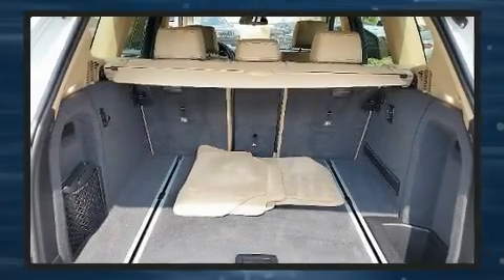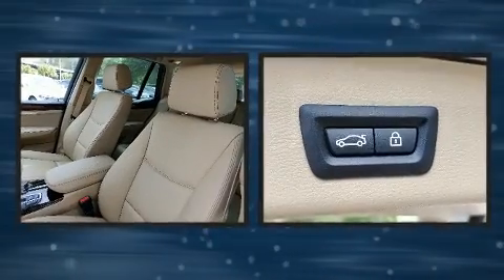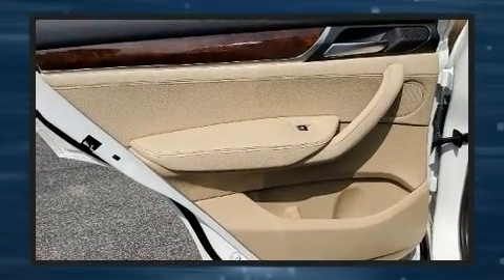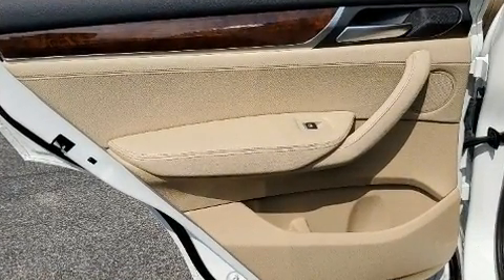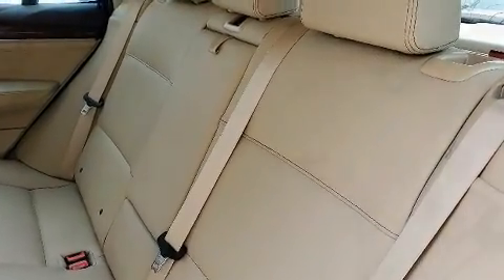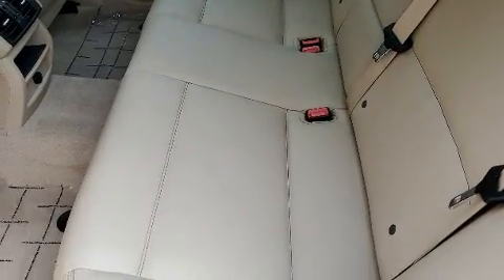BMW ensures the safety and security of its passengers with equipment such as dual front impact airbags with occupant sensing airbag, head curtain airbags, traction control, anti-whiplash front head restraint, a security system, an emergency communication system, and four-wheel disc brakes with ABS. Brake Assist technology provides extra pressure when applying the brakes.